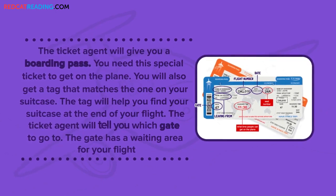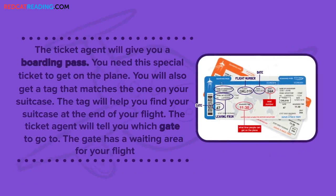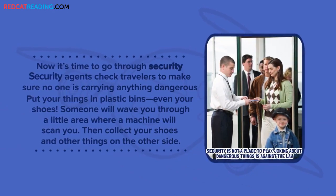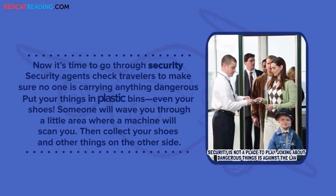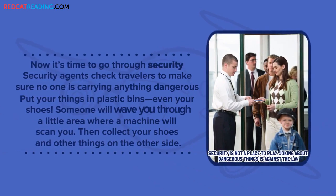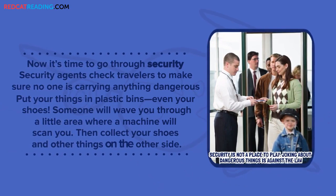The ticket agent will tell you which gate to go to. The gate has a waiting area for your flight. Now it's time to go through security. Security agents check travelers to make sure no one is carrying anything dangerous. Put your things in plastic bins — even your shoes. Someone will wave you through a little area where a machine will scan you. Then collect your shoes and other things on the other side.